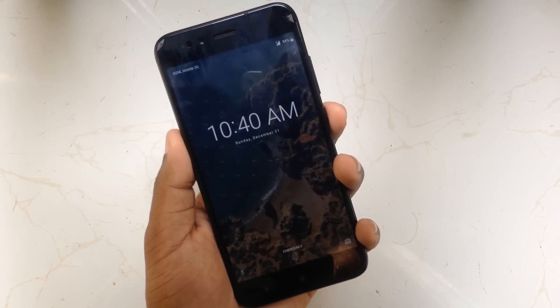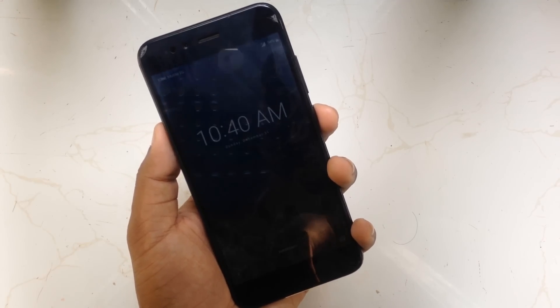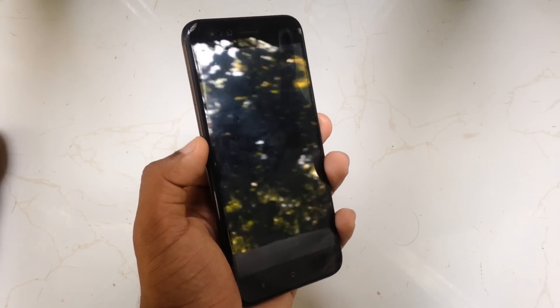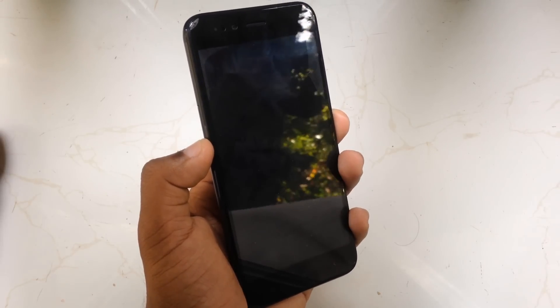Let's begin from the basics. Here's the lock screen of the new version. As you can see, there are slight differences in the arrangement and the font of this device. The fingerprint sensor is pretty fast — not much different from the last update, but it's pretty fast now.